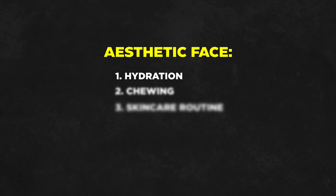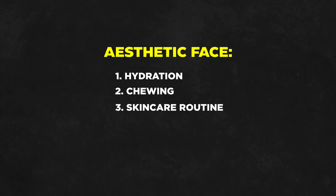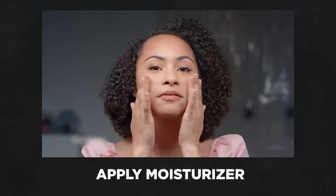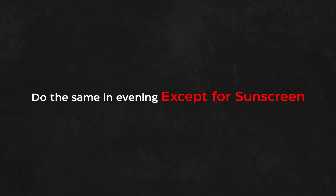Drink four liters of water per day. Second is chewing — eat chewy foods like meats and nuts, and also chew lots of chewing gum. Third is your skin care routine: in the morning, wash your face with a face wash, then add moisturizer, and use sunscreen after that. Do the same in the evening except for sunscreen.